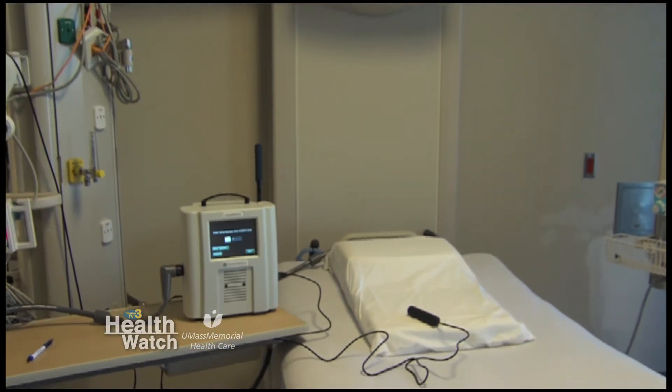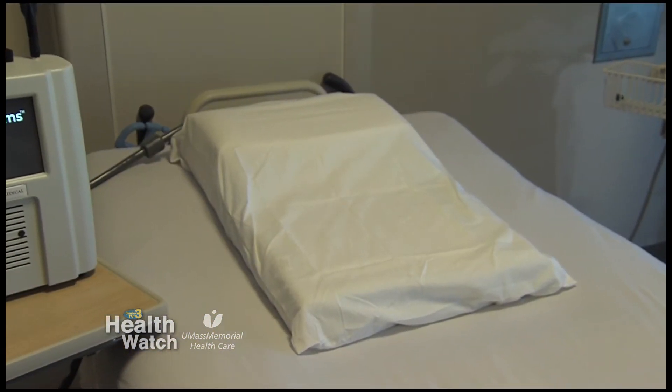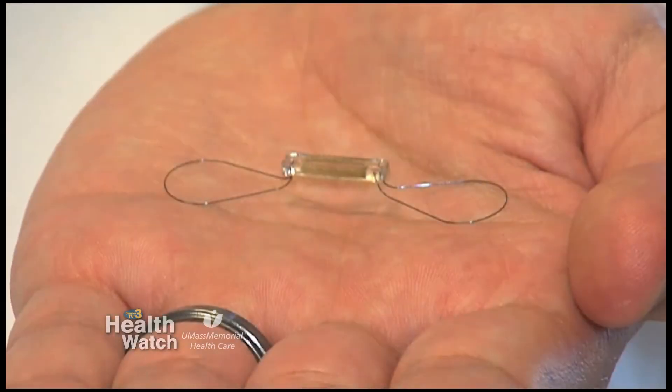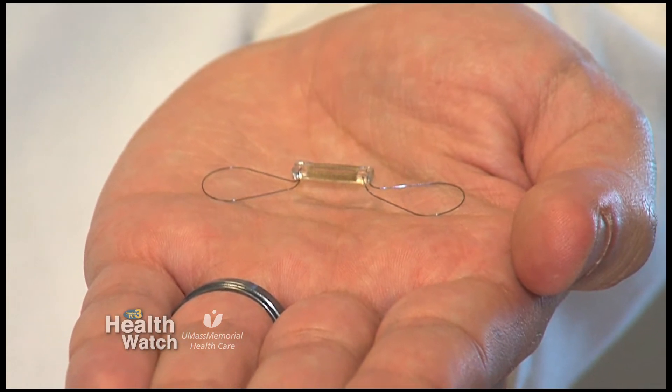We now have the ability to measure people remotely with advanced technology. One of these technologies is to implant a pressure device inside the lung which can measure the pressures on an ongoing basis. This device can then transmit to a remote hub which we can then access through the internet. We can pick up subtle changes that occur early, which allows us to intervene early.